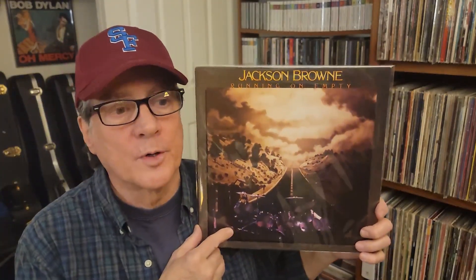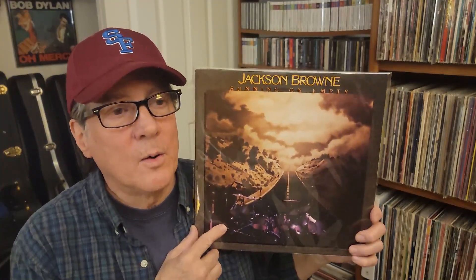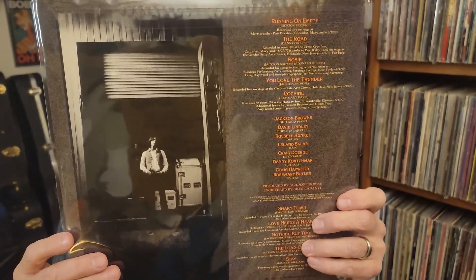This was $3 — ultra clean — Jackson Browne, Running on Empty. The reason I picked this up is that Rich Strickler, Sam St. John, and myself are going to do a rundown of the Running on Empty album soon, in about a week or ten days. That'll be fun. He cleaned it on the machine.